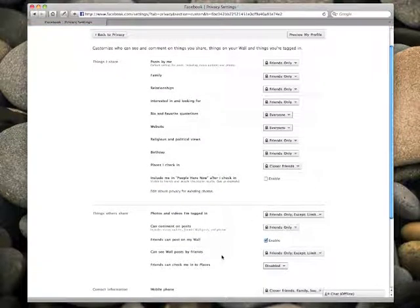Step three is: can friends check you into places? I have this set to disable. I just assume not have my friends be my peer agents.